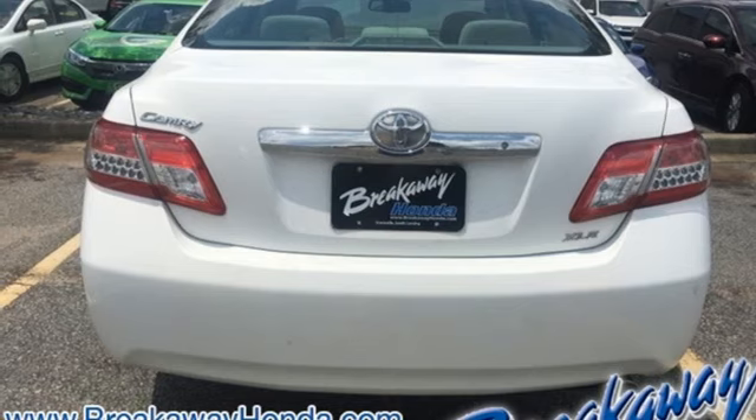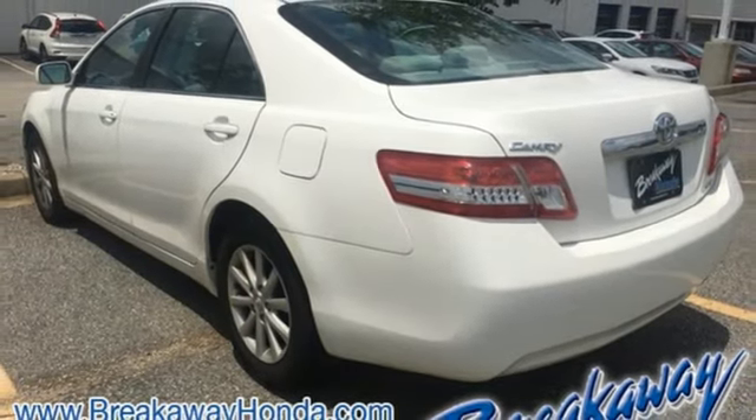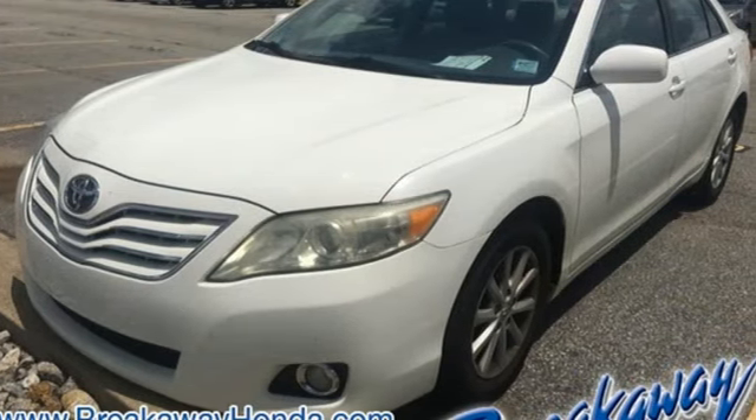Automatic transmission, express open and closed sliding and tilting sunroof, gas pressurized shocks, and inline four-cylinder engine.